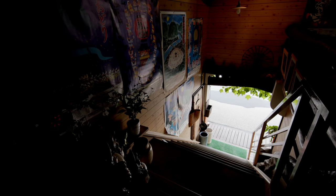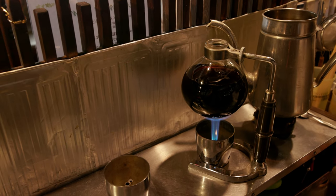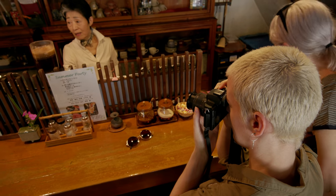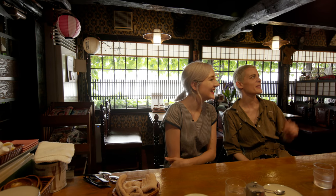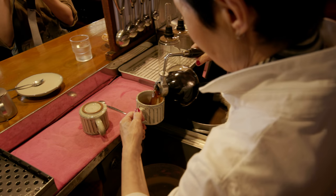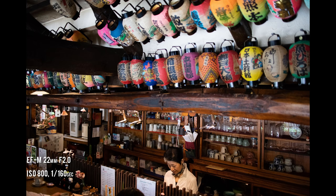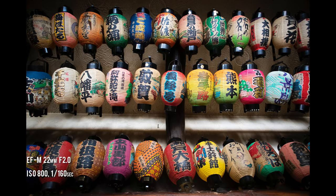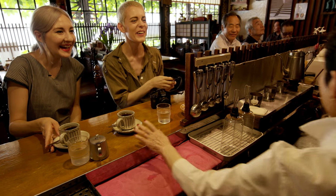We started our morning at Sabomino, a traditional coffee shop which specializes in the European style of siphon coffee making. The proprietor has been serving her regulars for 43 years. It was like everything you could have hoped for — gorgeous, like Japan does Europe turn of the century. Working in a space as small as this, it was nice to have a compact camera that doesn't get in the way of genuine interaction.